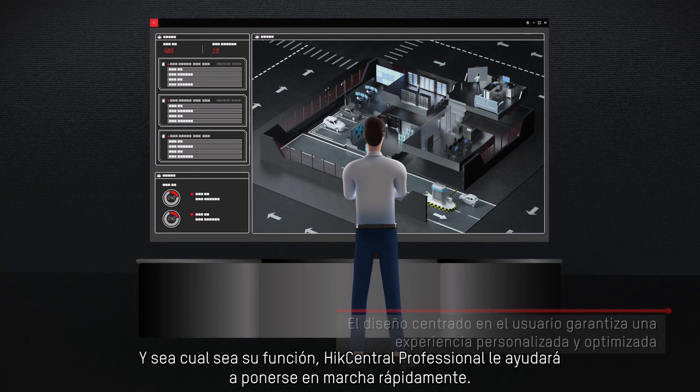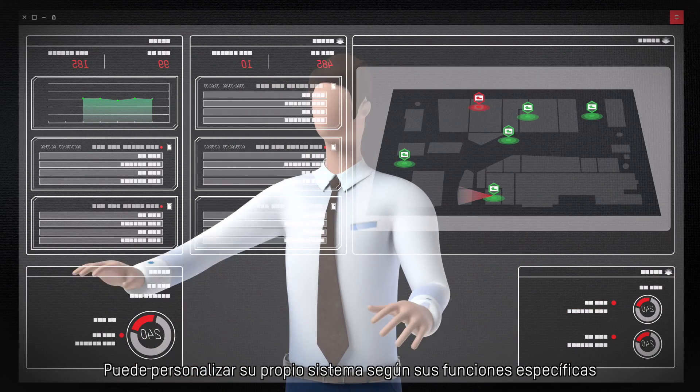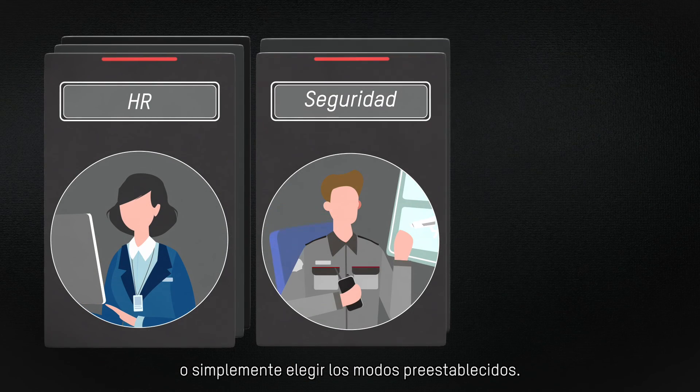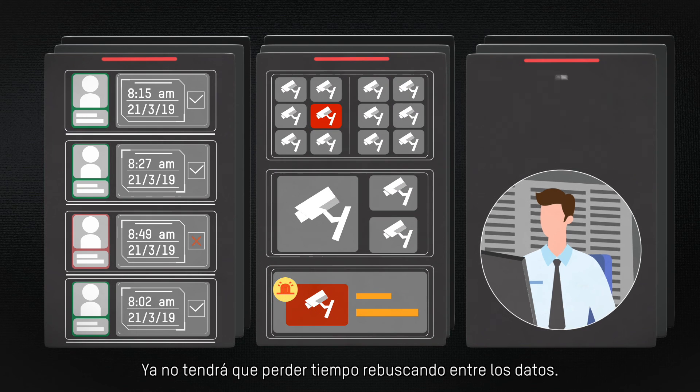Whatever your role, Hike Central Professional will help you get up and running quickly. You can customize your own system according to specific duties or simply choose preset modes. You don't need to spend time digging through data anymore.